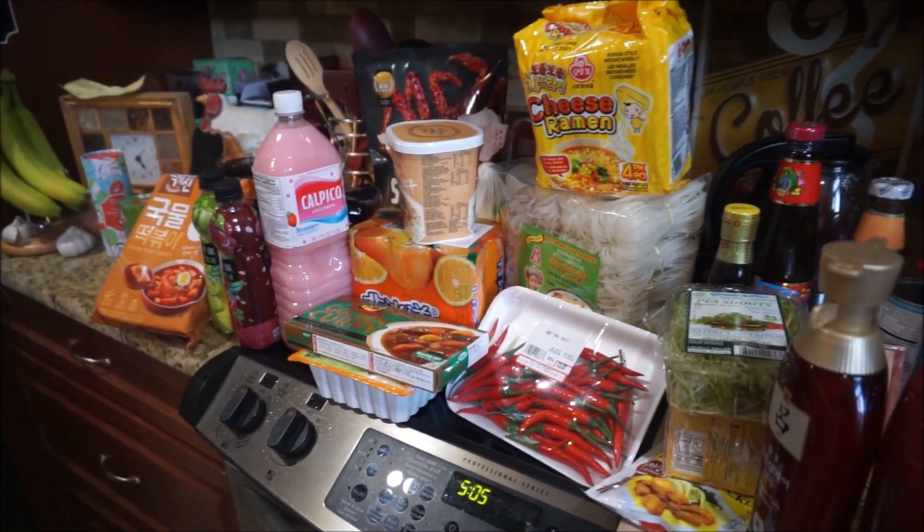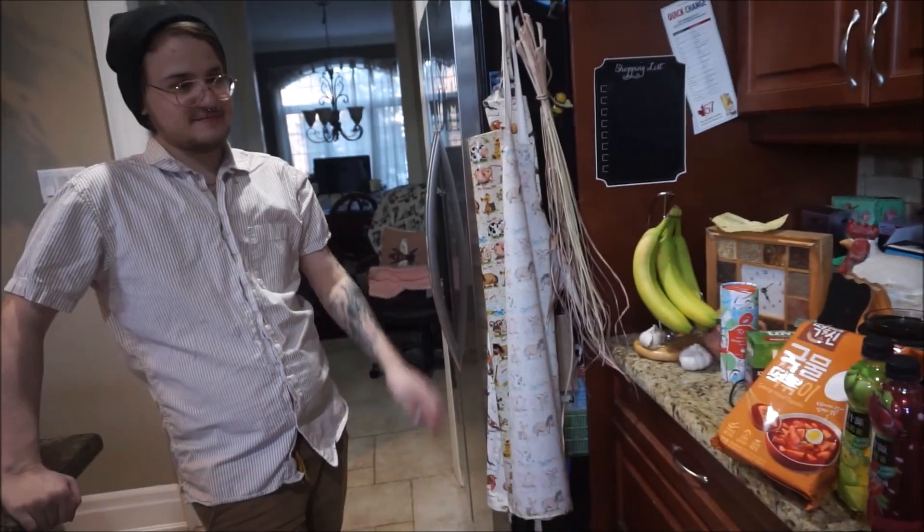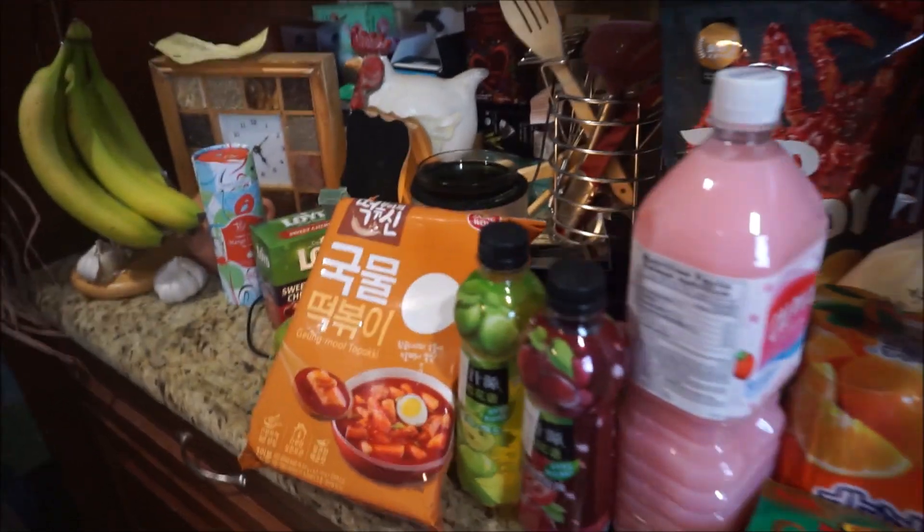Here's our new haul from the Asian supermarket. Jules knows this stuff better than I do, so he can help me remember what all this stuff is.